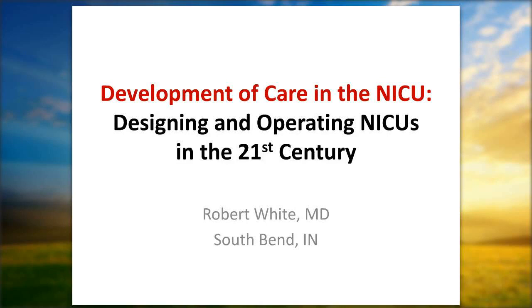Welcome to the Dandelion Medical webinar on the environment of caring in the NICU: the good, the bad, and the recommendations.